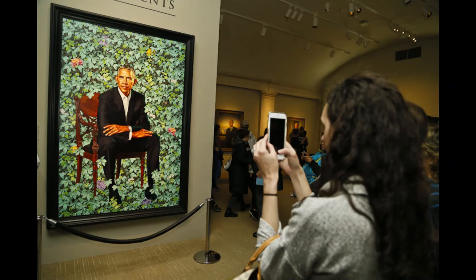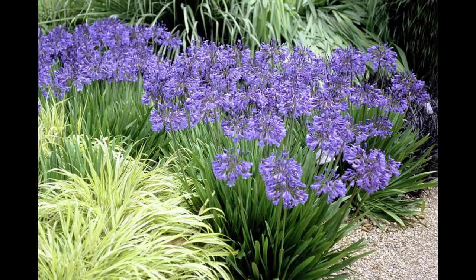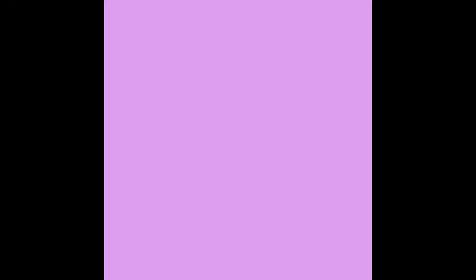The flowers in the portrait were significant, celebrating Barack Obama's diverse background. The portrait includes chrysanthemums, Chicago's official flower, African lilies representing his Kenyan ancestry, and jasmine, a common plant in Hawaii, Obama's home state.